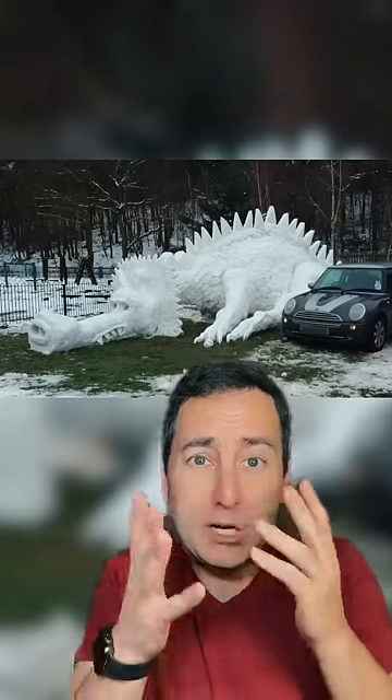A snow bed. This would be very cool to sleep in. Was it a dragon with a long nose? You snow sculpt a wedding dress? It's SpongeBob snow pants.